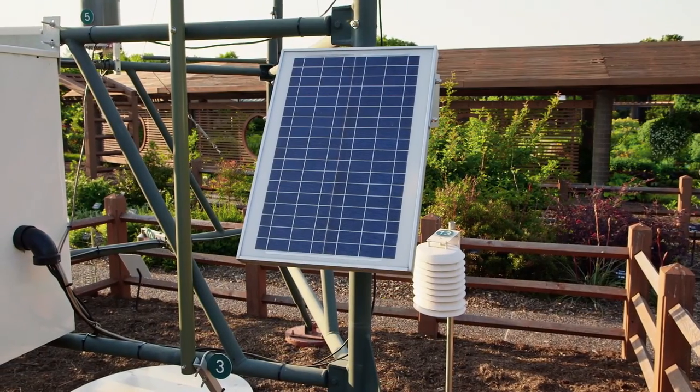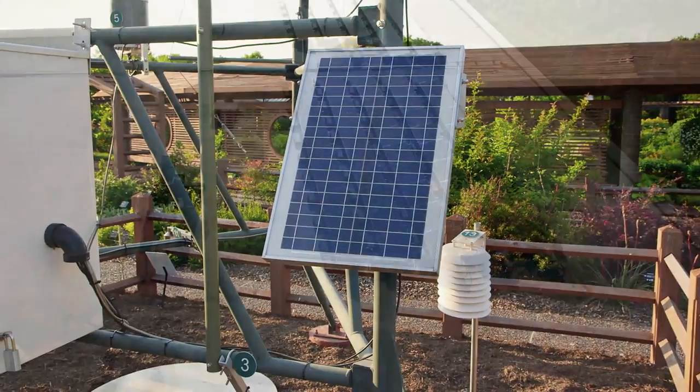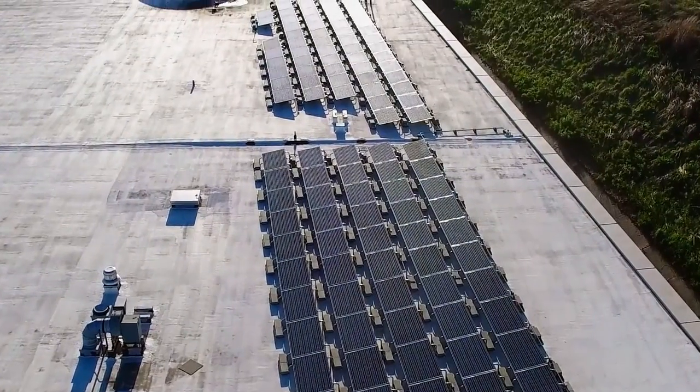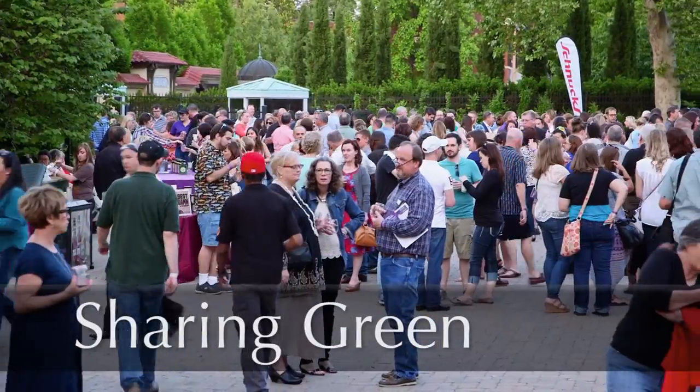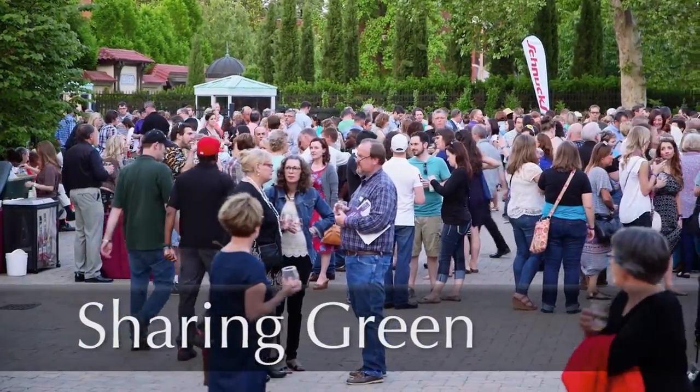The Garden's three solar arrays use renewable energy from the sun to reduce demand for electricity that may have been generated in less sustainable ways.